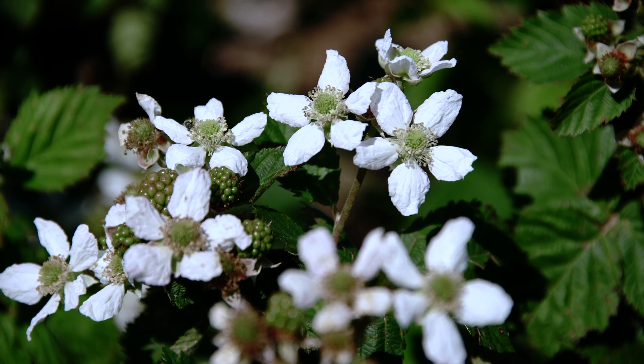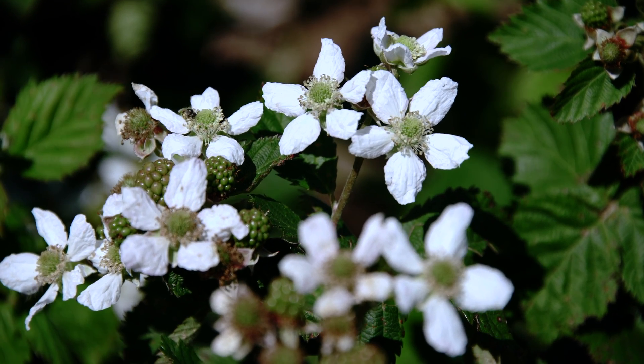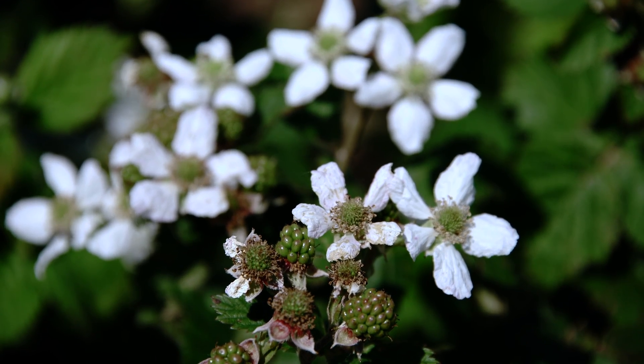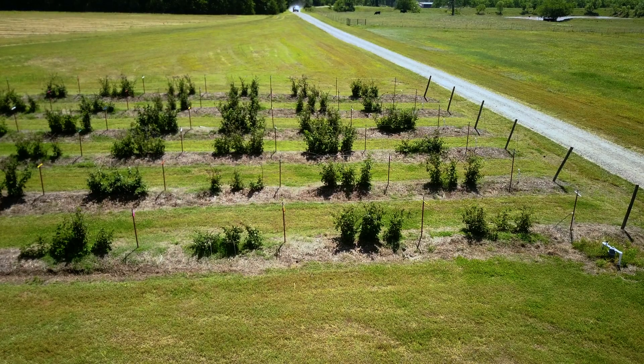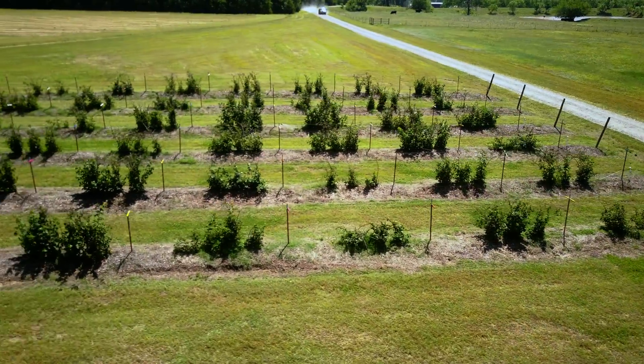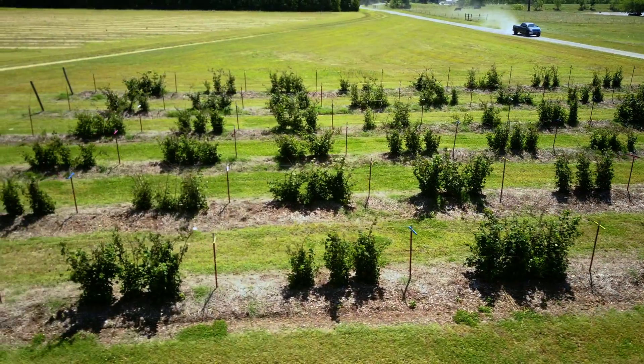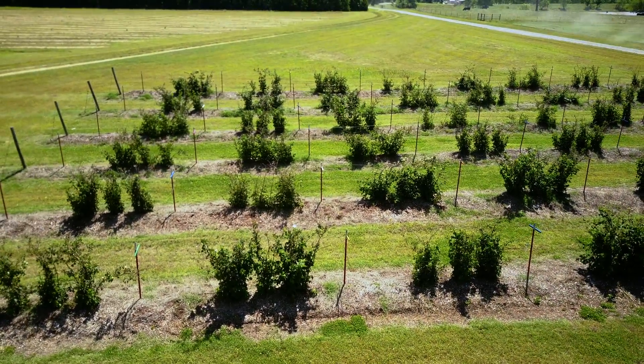Some of the other options have a three-day pre-harvest interval, so you'd have to wait before you could eat those. There are options where you can spray them and eat them the next day. So we might want to spray our homegrown blackberries weekly through the end of harvest.